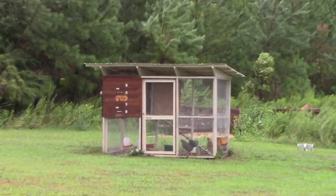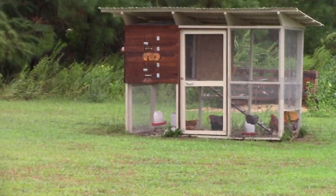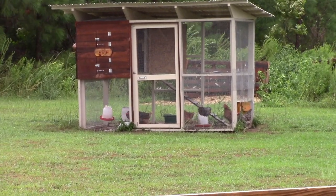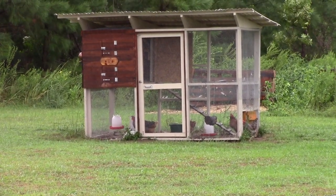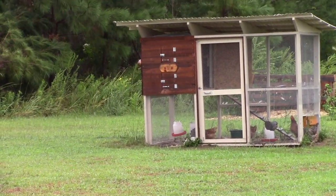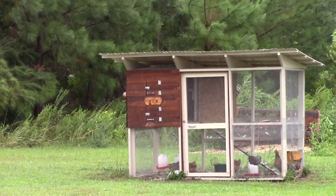Diane let the chickens out a little bit ago, but they've made their way back into the coop and are just kind of staying out of the wind. All good here, and we're very happy to report that we just did fine in the storm.